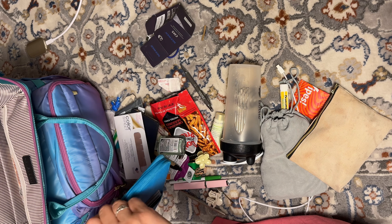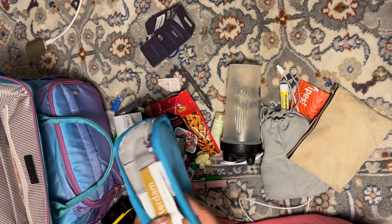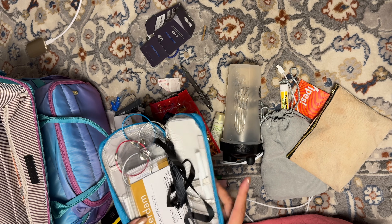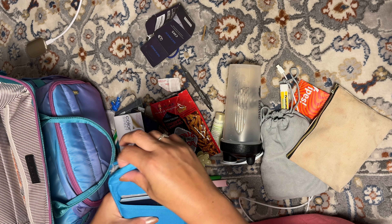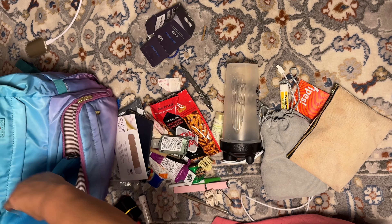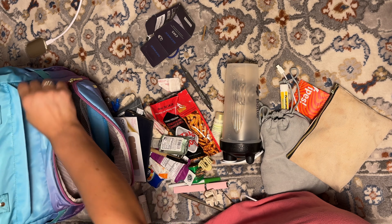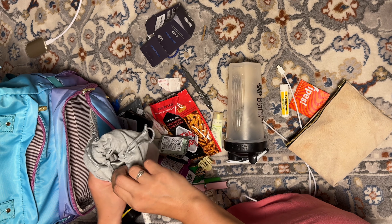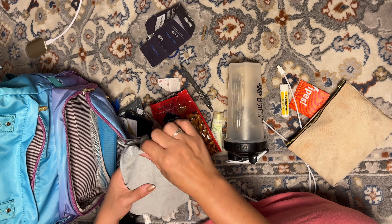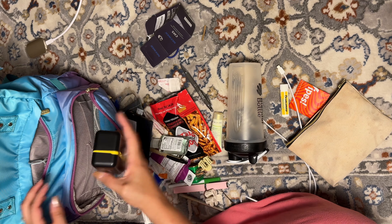Passports and any other super important information go in the front section. These are our luggage tags from my last cruise, lanyards, birth certificate, and any other vital paperwork that we travel with — that will absolutely go up here. It's got another compartment that goes all the way to the bottom. I'll probably put my Insta360 Flow gimbal in here — this might be a good section for electronics and microphones.